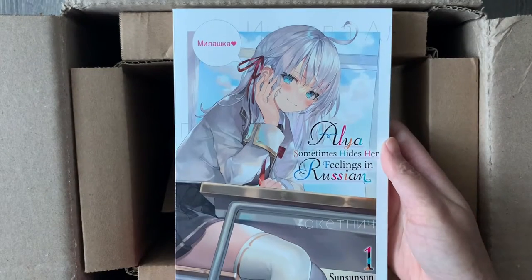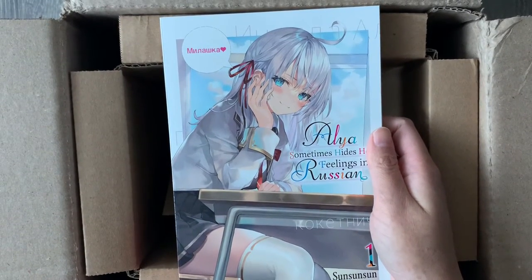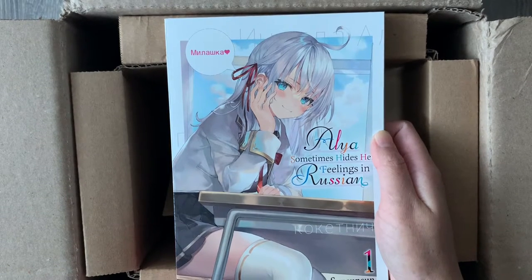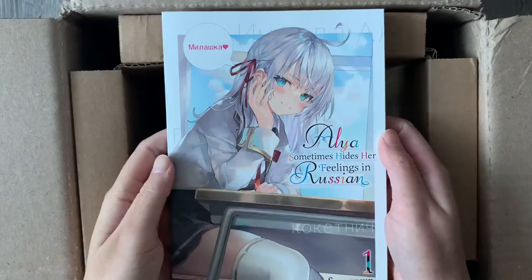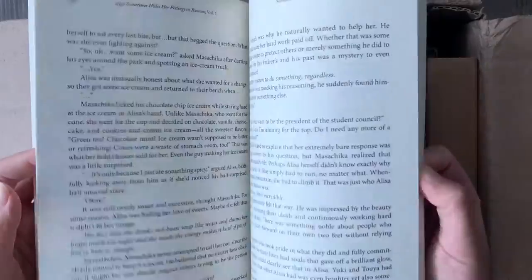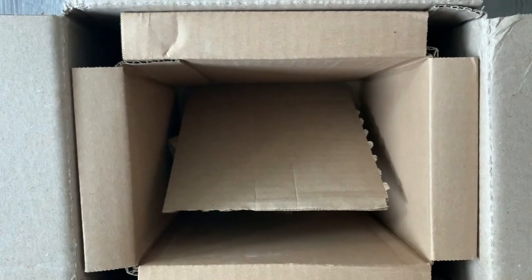Last but not least from the first box, we have one volume of Alya Sometimes Hides Her Feelings in Russian. This is a series I haven't read before, but I've heard a lot of people talk about it in the light novel community. The premise is really adorable: the main protagonist is a guy and his seatmate confesses her feelings to him in Russian — but she doesn't know that he understands Russian. So she's telling him her feelings thinking he can't understand her. I think this is just a really adorable plot, and I'm very excited to take a shot at this book. The art looks stunning, and that is everything for the first box.